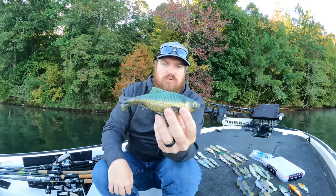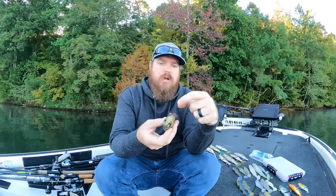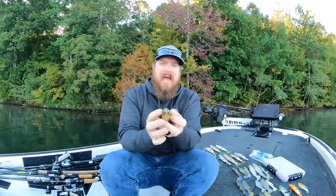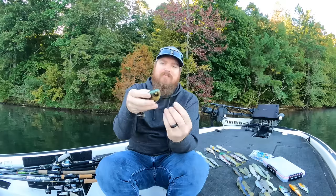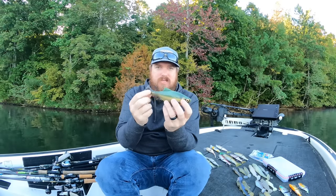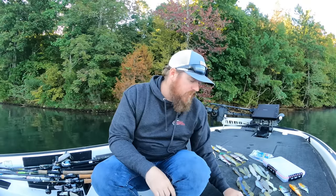The last wedge tail is the Savage Gear Shiner — also line-through. You can put your treble on the belly if you're fishing mid-column for perfect stability, or on the back if you're going to crawl the bait. With the belly hook, it's perfectly stable with an awesome little kick and looks really, really good. And with that, we wrap up wedge tails.